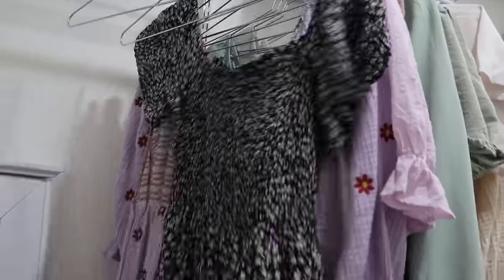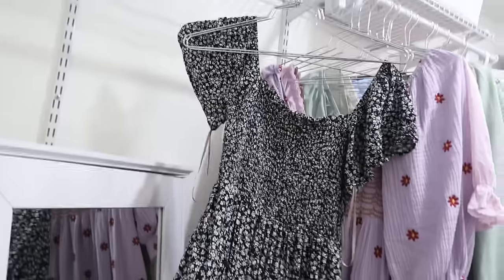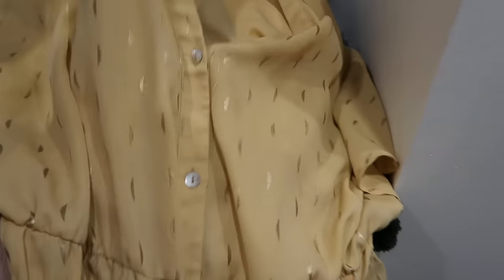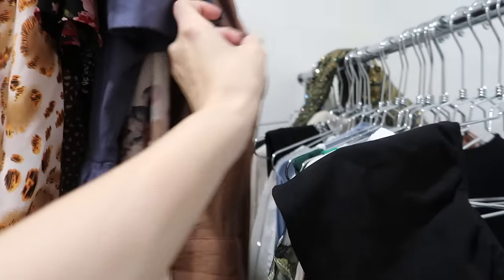I wanted to tell you guys how the clothing swap went because I got some new pieces. I brought home a dress that looks really pretty on, a skirt, a couple tops including a white top, a little jumpsuit from Banana Republic — brand new with tags — and a really pretty cover-up thing from Zara. It was just really fun. A lot of you in the comments wanted an update on how it worked.